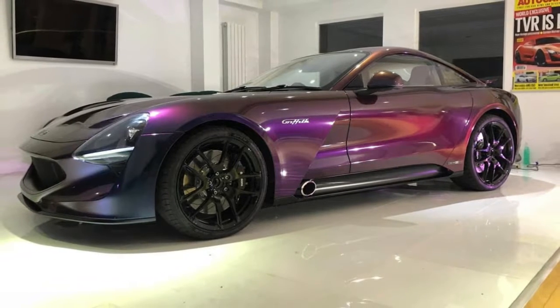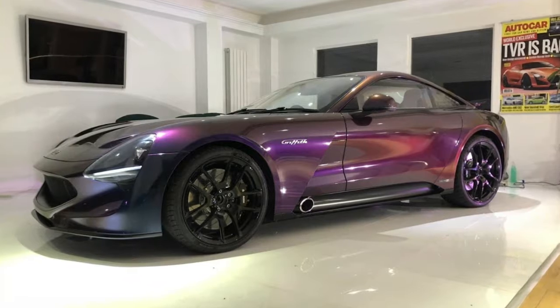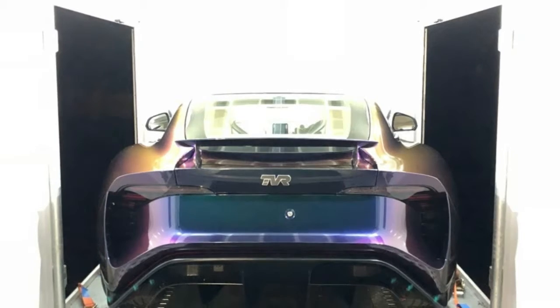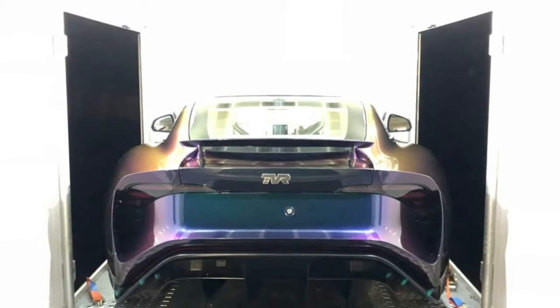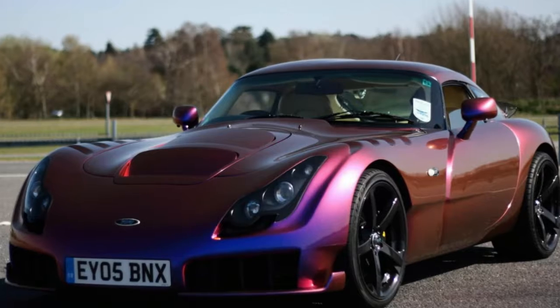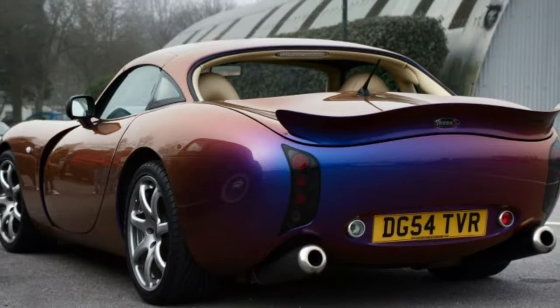The paint of this new Griffith looks like a mixture of pink and purple when viewed from the side, while the front bumper has hints of green and blue. Look at the sports car from behind and you'll see a combination of pink, purple, green, blue, and even gold, particularly on the rear wheel arches. The look is a far cry from the simple shade of red that adorned the initial show car.